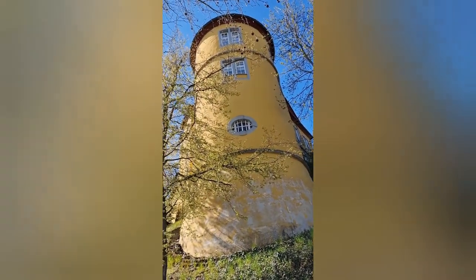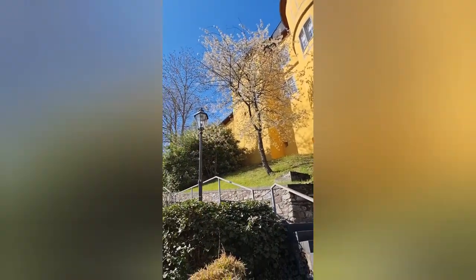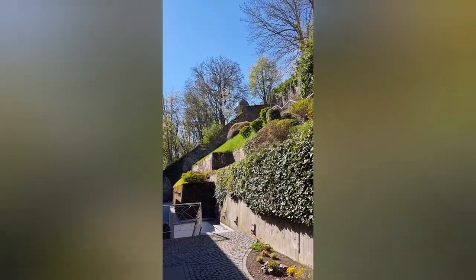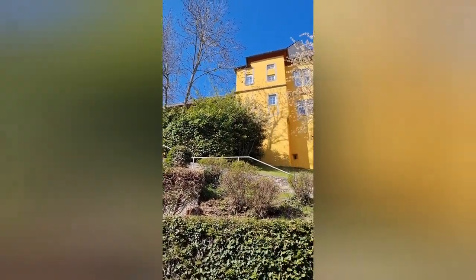Hofseitig treten drei Treppentürme aus der gelb gestrichenen Fassade. Zur Schlossanlage gehören noch einige Einzelgebäude, darunter der im Barock umgestaltete Zwinger, der Marschstall aus dem Jahr 1720 und der äußere Torbau mit der Jahreszahl 1588.